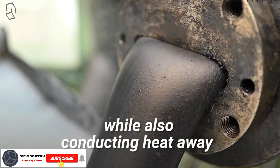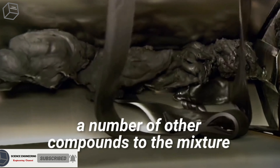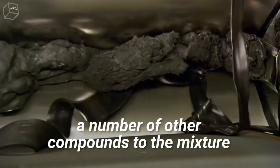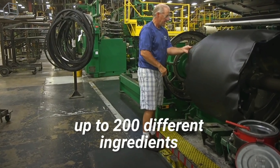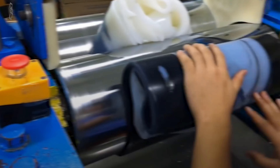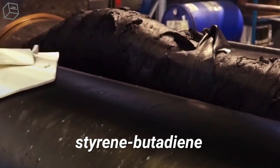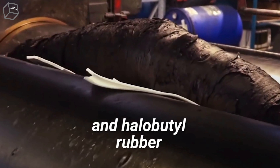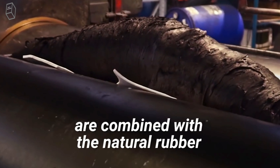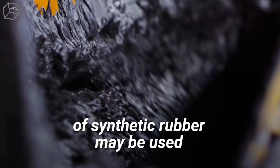Carbon black also conducts heat away from parts of the tire. But manufacturers today also add a number of other compounds to the mixture. In fact, up to 200 different ingredients go into a tire. Synthetic rubber polymers such as butadiene, styrene butadiene, and halobutyl rubber are combined with the natural rubber. As many as 30 different types of synthetic rubber may be used.